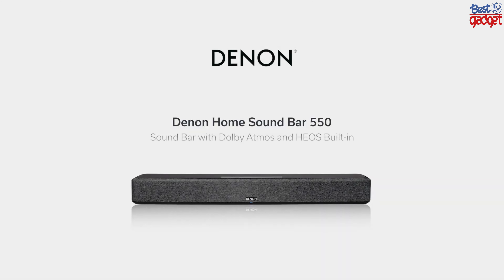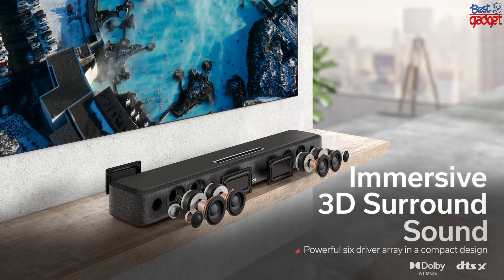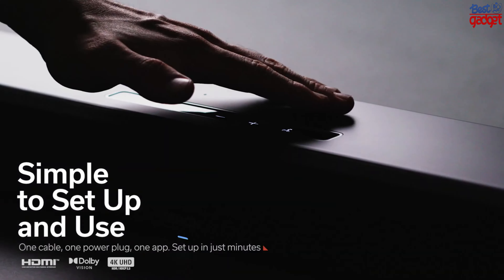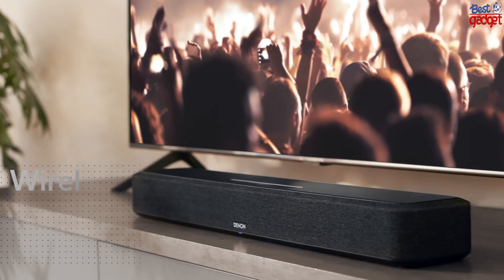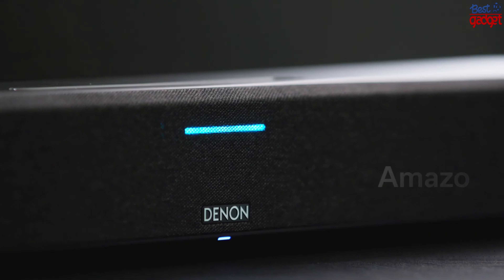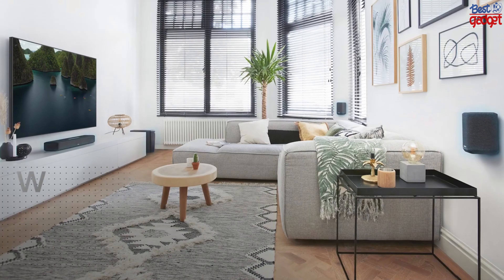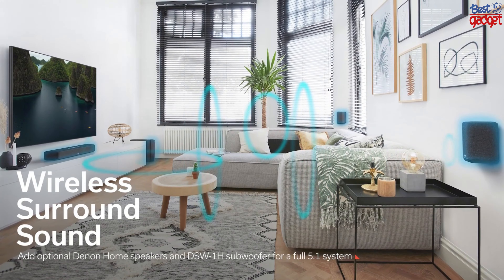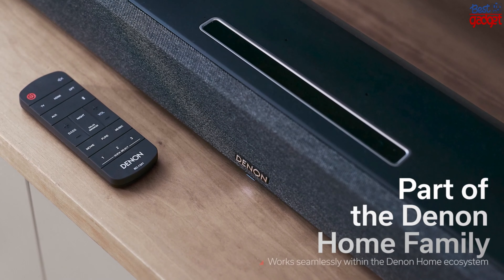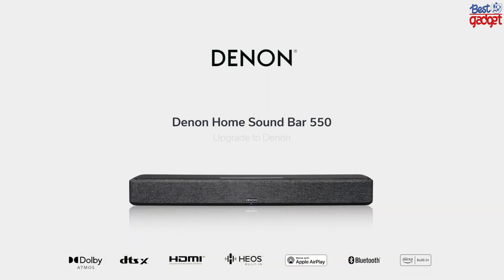The Denon Home Soundbar 550 with Dolby Atmos and Alexa built-in is a great soundbar with excellent sound quality. It has a sleek design and connects quickly to your TV and other devices. The microphone on this device allows you to control your TV, as well as other smart home devices, with simple voice commands. It also comes with a remote control for easy access to all of its features. This soundbar is compatible with Amazon Alexa, which means it can be used in conjunction with other smart home devices connected to your Alexa account, allowing you to control your TV, soundbar, and other smart home devices using only your voice.